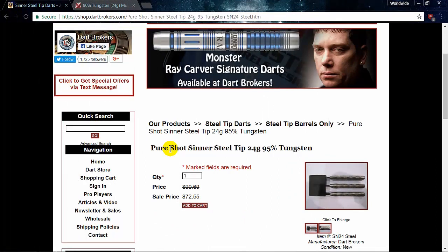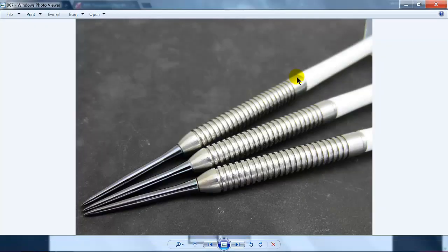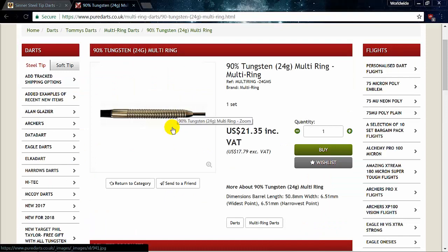Here's the final example, and unfortunately the most shocking. On Dart Brokers: Pure Shot Center steel tip, 24 grams, 95% tungsten — and I really question that, I'm about a hundred percent sure these aren't 95% tungsten. Multi-ring design — one of my all-time favorite darts, I've actually owned several sets. There's my set with 26mm Target Storm points, beautiful dart, easy to throw. On Dart Brokers, the manufactured suggested retail is $90.69, on sale for $72.55. Over to Pure Darts — same exact dart, 100% identical in every way, dimensions everything — rounding up: $18.